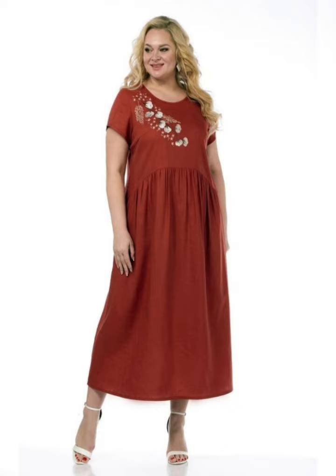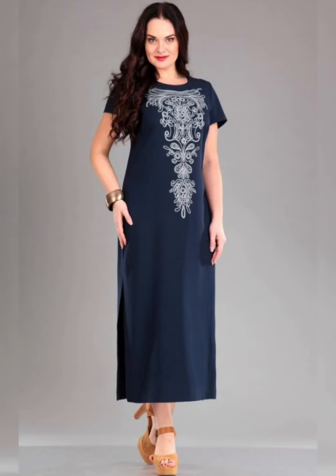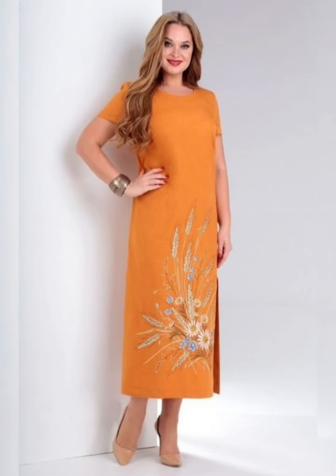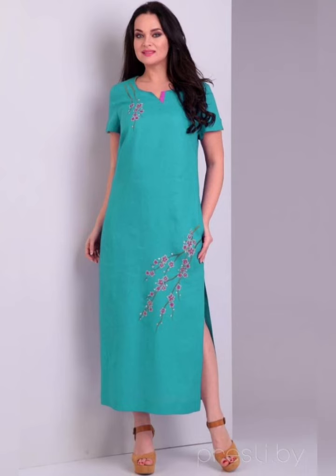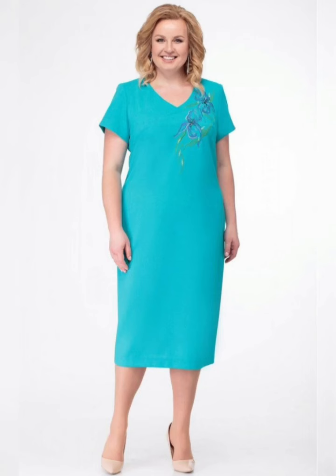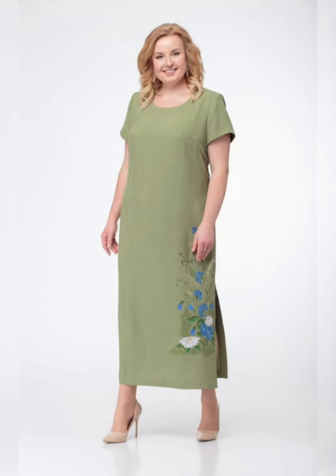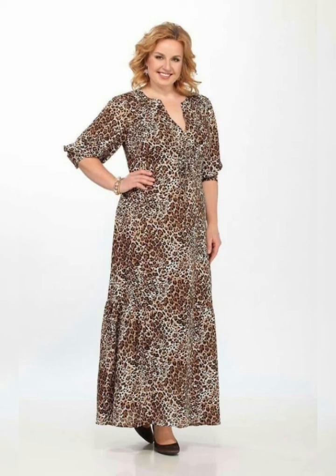These dresses are available in a variety of styles, colors, and fabrics, and are designed to flatter and fit the body of the mother of the bride. Some popular styles of mother of the bride dresses include A-line, fit and flare, sheath, and tea-length dresses. A-line dresses are fitted at the top and flare out at the bottom. Fit and flare dresses are fitted at the top and flare out at the waist, creating a feminine and flattering look. Sheath dresses are form-fitting and are perfect for more formal occasions. Tea-length dresses fall between the knee and ankle and are perfect for outdoor and daytime weddings.